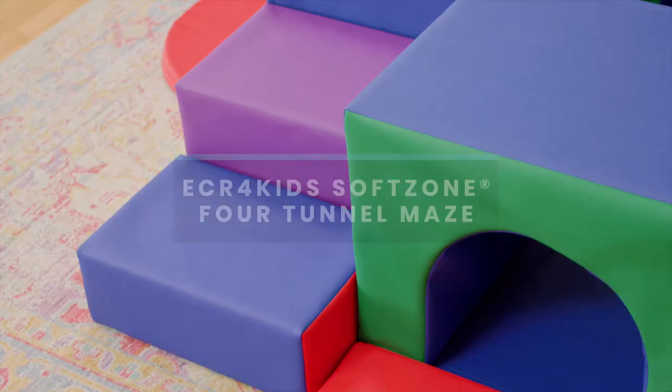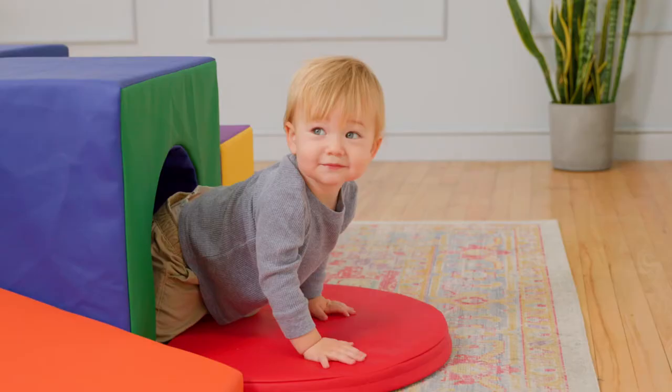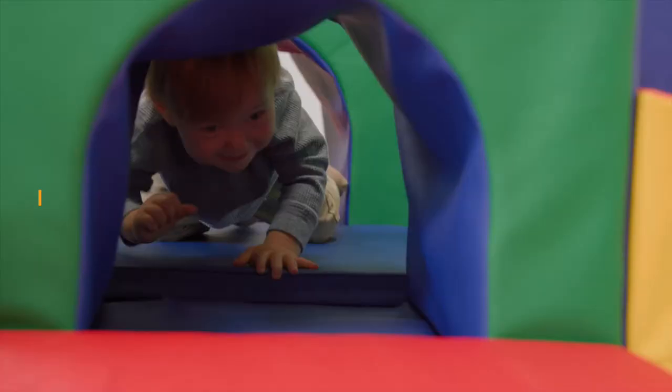ECR for Kids SoftZone 4 Tunnel Maze will transport any playroom into a labyrinth of fun, adventure and discovery. SoftZone climbing sets support gross motor and developmental milestones while your child is immersed in a sense of play.